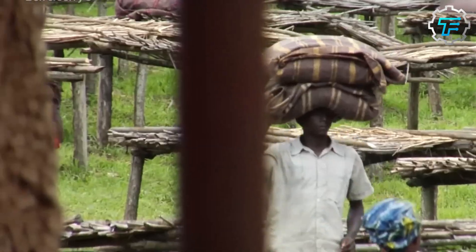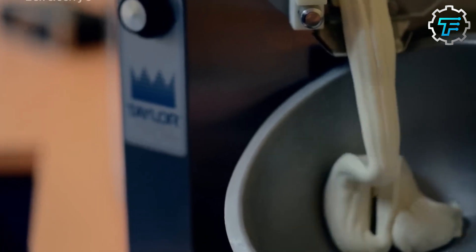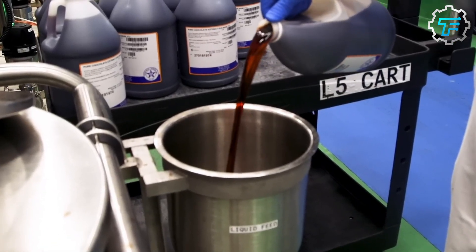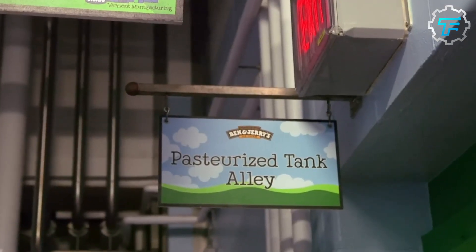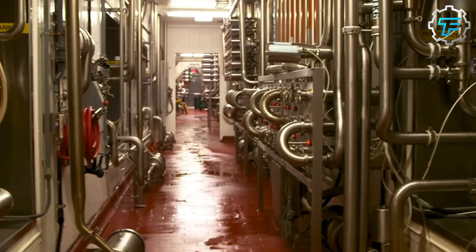While these three ingredients are basic, some other ones are added later in the production process, like additives, flavoring, and special food products like chocolate chips, coconut chips, etc. Of course, these vary depending on the flavor and variant of the ice cream being produced.